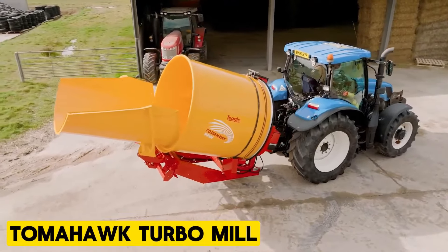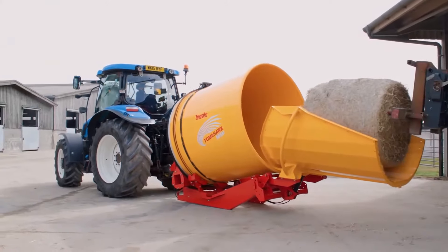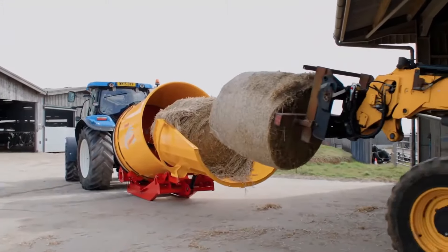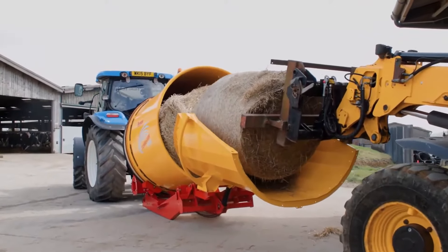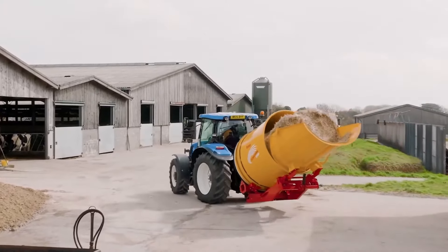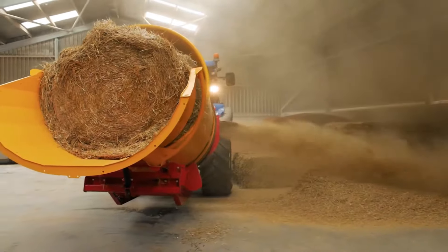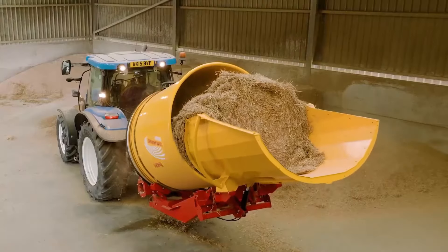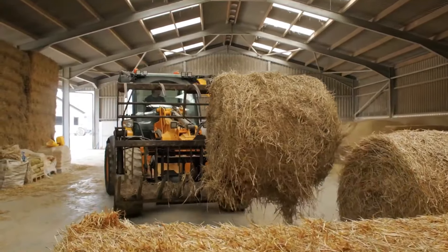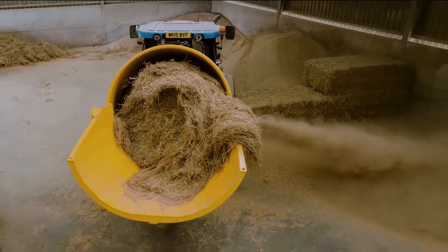Tomahawk Turbo Mill. The Tomahawk Turbo Mill offers convenient bedding material distribution with a quick-fit connection outside, minimizing livestock disturbance and biocontamination risk. Designed for single-person operation, loading the bale triggers the engagement of the mill rotor and hydraulic power to the booster fan via the onboard pump. Capable of processing and distributing baled material with up to 20% moisture content, the operator maintains control through a wireless link to the hydraulic valve, adjusting drum rotation and discharge as needed.